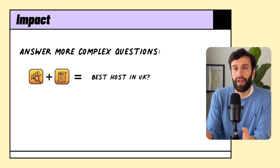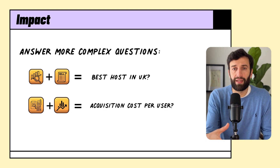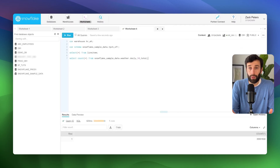Or they could join data from their accounting system with their marketing platform to work out things like acquisition cost per user. One of the ways to run these queries is directly through the browser, which you can literally just do by going in here and writing a SQL query.